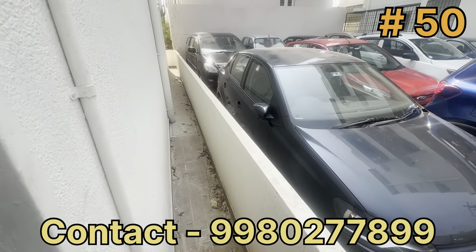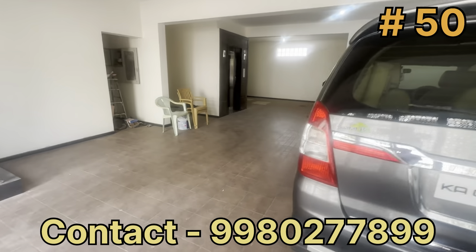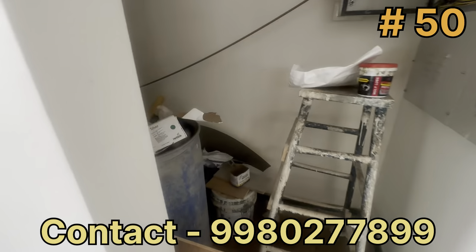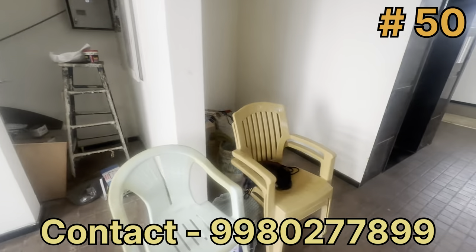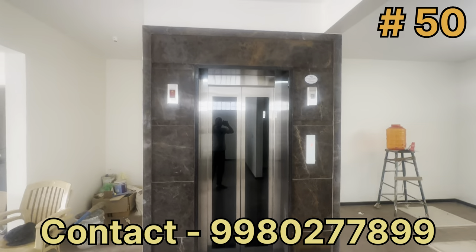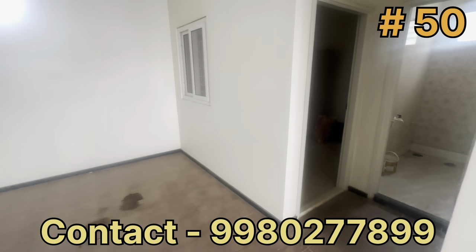There is a 2-foot passage with pipelines. Parking is available for 2-wheelers. The staircase area has space for storage items. There is a store room, a lift, and lift facility available up to the last floor. The wall has marble cladding.